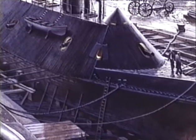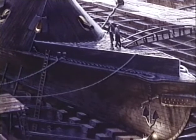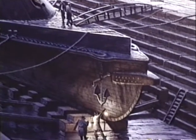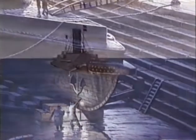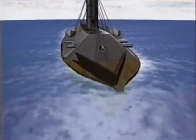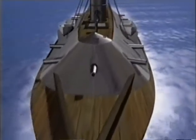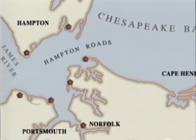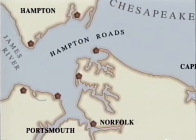Mounted on the bow like a giant dagger was the ship's most menacing feature: a 1,500-pound cast iron prow for ramming enemy ships. On March 8th, 1862, the Merrimack — now renamed CSS Virginia — steamed out of Norfolk to attack the Union ships positioned at Hampton Roads, a shallow channel at the entrance to Chesapeake Bay. Commanding officer Commodore Franklin Buchanan, who had previously served 46 years in the US Navy, was spoiling for a fight.